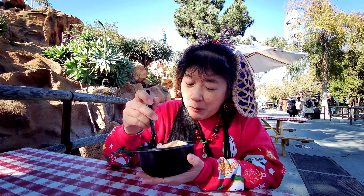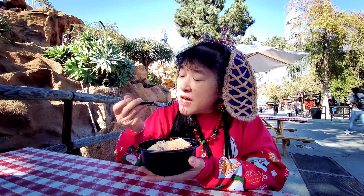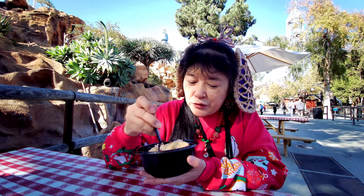The pulled pork is really tender. It's got a good barbecue flavor, very sweet. It might be their normal barbecue sauce, not the boysenberry one, but their normal one.